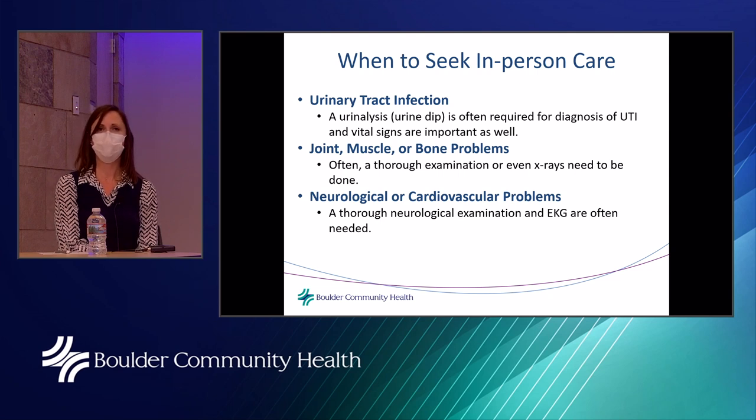Neurological or cardiovascular problems that are new, especially if a thorough neurologic examination is needed, are also reasons to come in person. Often an EKG is needed, and there's really nothing better than listening to someone's heart with a stethoscope. These are reasons when seeking in-person care makes a lot of sense, as long as screening has been completed.